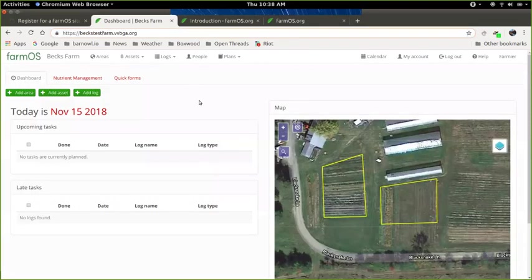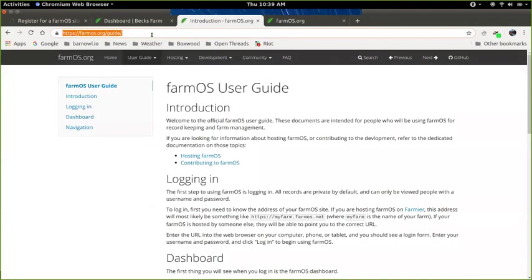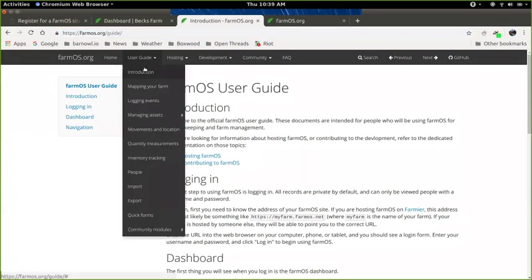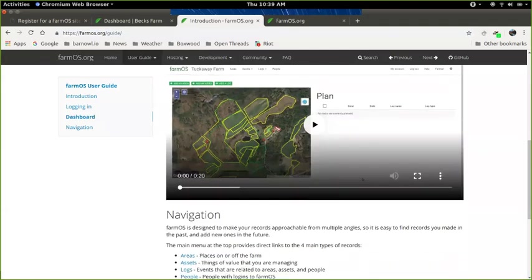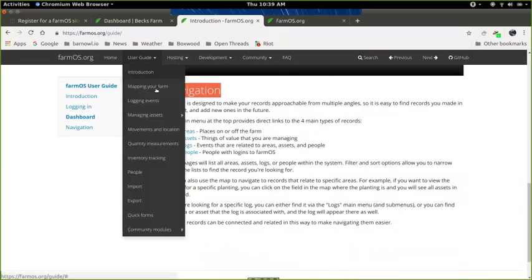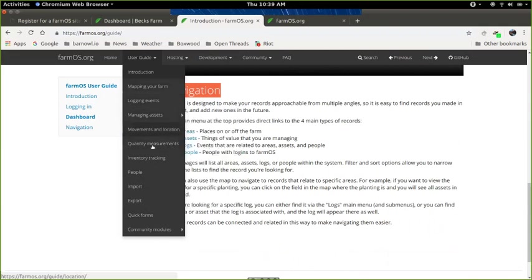Once you log in, you'll see a system that looks like Becky's test farm. For more general information about FarmOS, there's a great user guide on FarmOS.org with information about how to login, what your dashboard looks like, and general navigation — including mapping your farm, logging events, and managing assets like plantings, animals, and equipment.